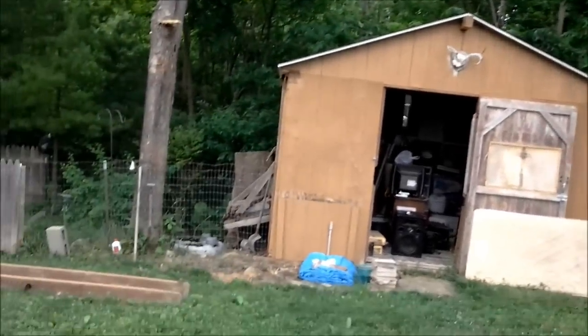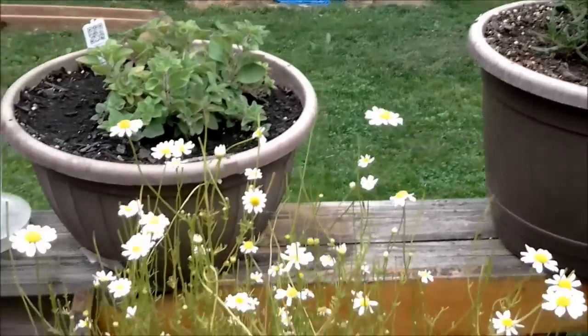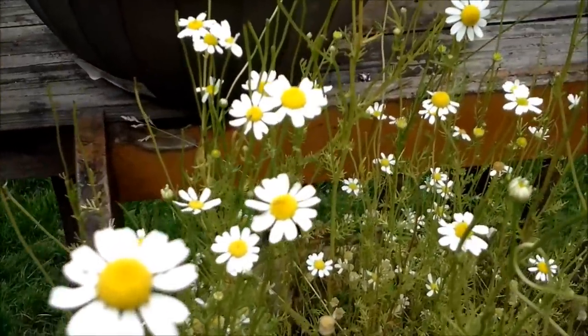That's my shed in the backyard there, which is a mess so I'm not showing you that right now. That's where I keep a lot of my stuff that I make candles with and everything. Up front I have my chamomile.